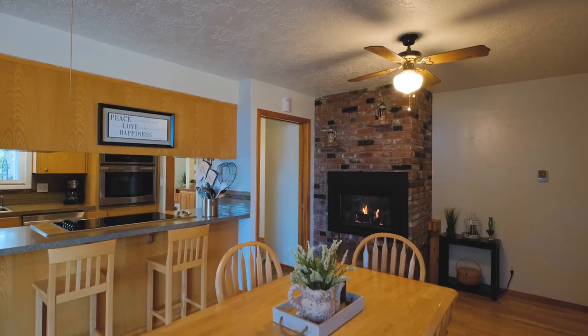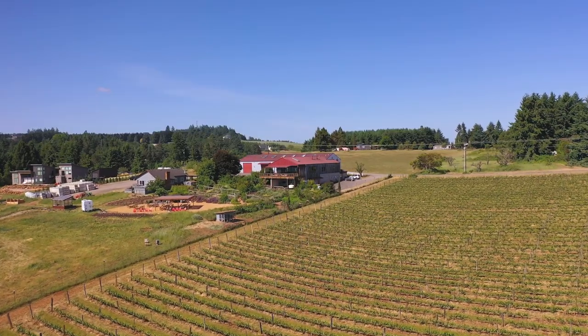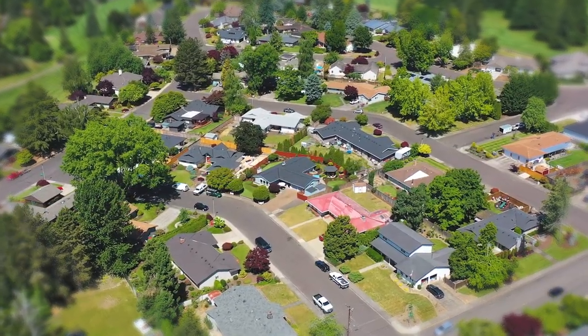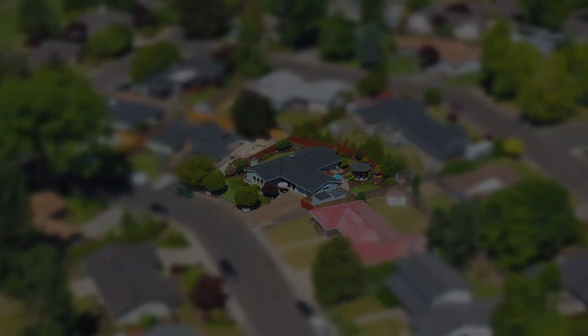With its inviting interior, serene backyard, and proximity to local amenities and attractions, this home provides the perfect blend of comfort, convenience, and charm.